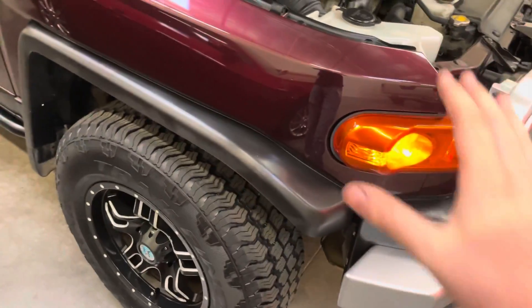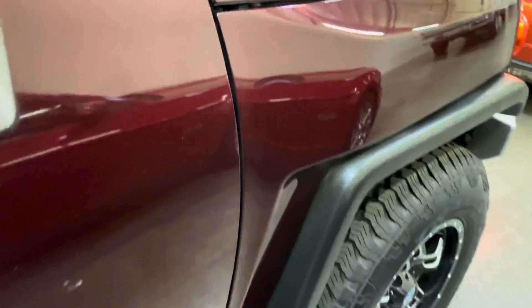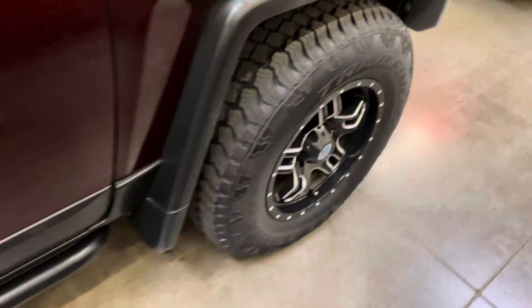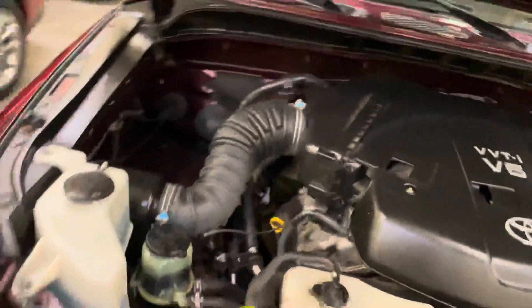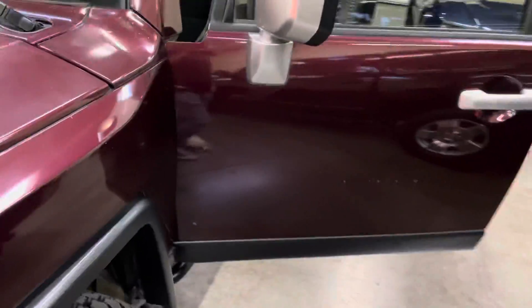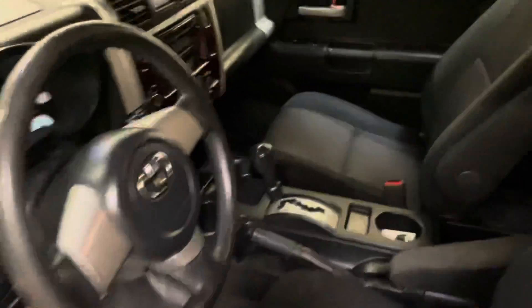I believe this fender had repairs done to it at one time. Everything looks good — lined up. Very good. That is going to conclude this walk around of this beautiful, sexy 2007 Toyota FJ Cruiser. Thanks for watching.